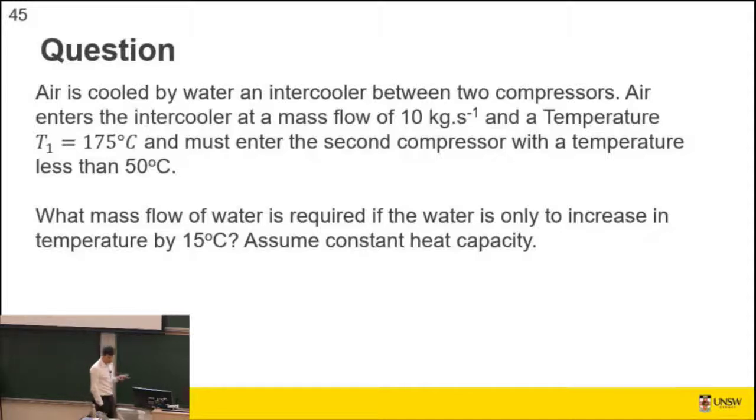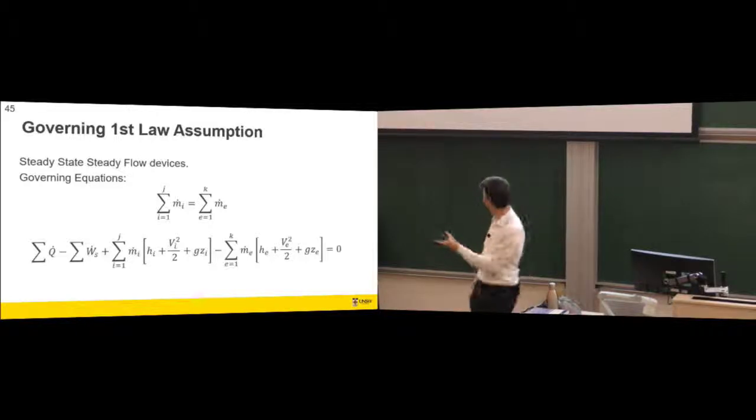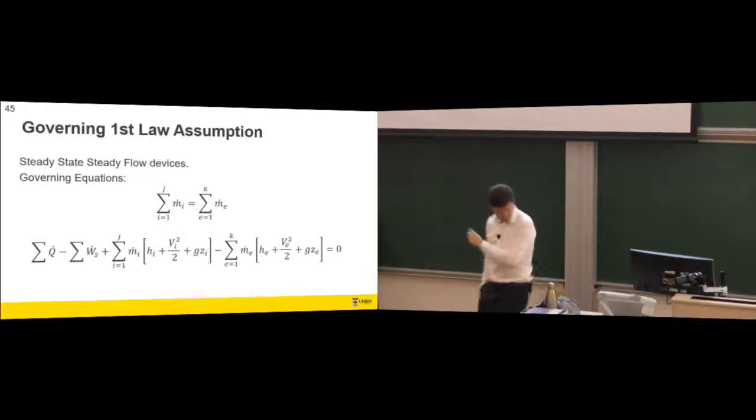Here's the type of question we want to solve: air is cooled by water in an intercooler between two compressors. Air enters at a given mass flow rate and temperature, and we want to cool it by 125 degrees. What mass flow rate of water is required if we limit the water temperature increase to 15 degrees? Assume constant heat capacities. We use the governing first law equation for a steady-flow system.